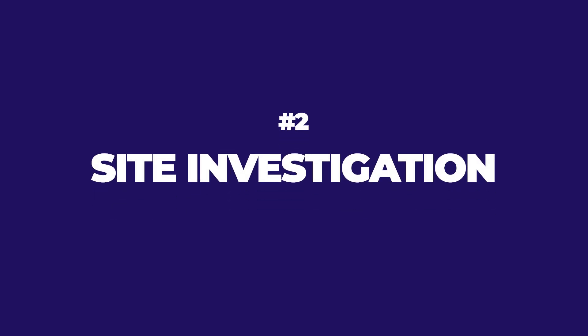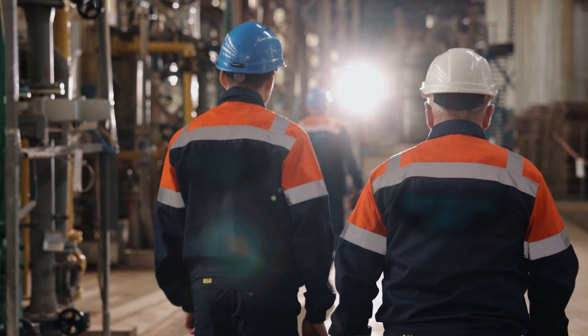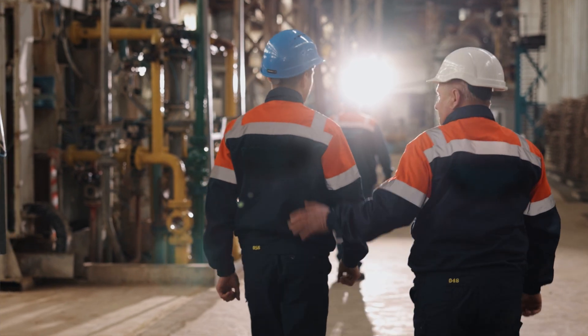Number two: site investigation — and I cannot stress this enough. I can't tell you how many times I've been on a project where we saw early on that we would need shoring, that there was a historical preservation process we needed to go through, or that there was an existing utility. One time there were comm lines going right through the site and nobody noticed until we got there — it took three months to figure out. Soils, unsuitables, groundwater, the need for shoring, existing utilities, existing structures, historical preservation — we need to analyze the site to make sure it's ready.